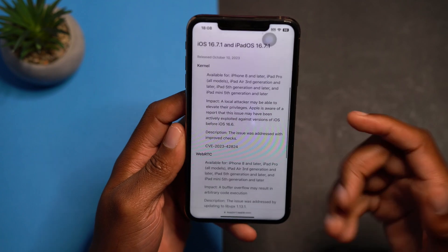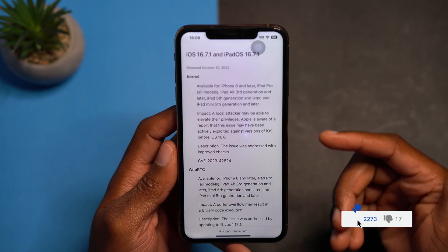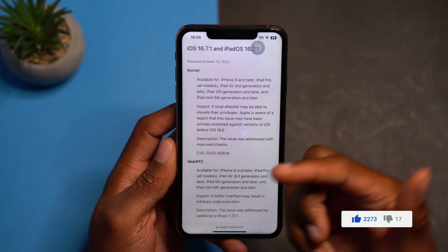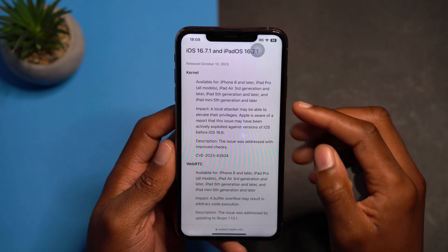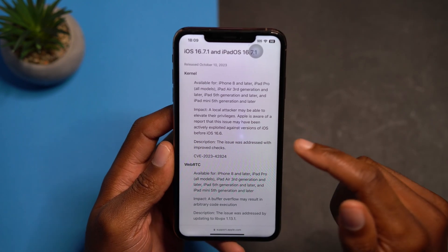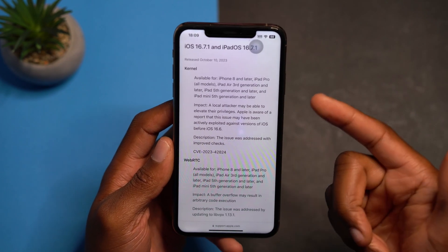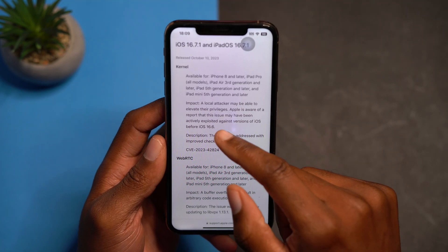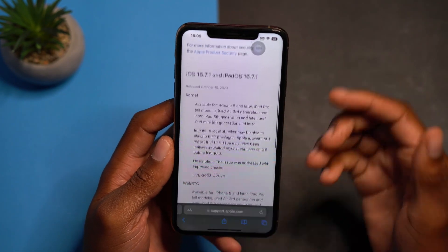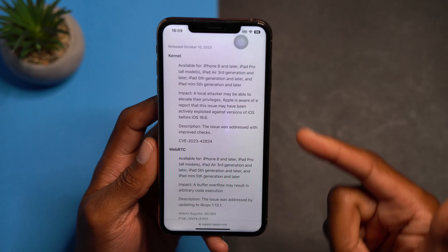If you go to Apple's security page for iOS 16.7.1 and iPadOS 16.7.1, the first fix has to do with the kernel. The kernel is basically the fundamental operating system — it manages the different facets of the OS. The impact is that a local attacker may be able to elevate their privileges. Apple is aware of a report that this issue may have been actively exploited against versions of iOS before 16.6, so if you're on 16.6.1 or 16.6.2, this update is highly recommended.